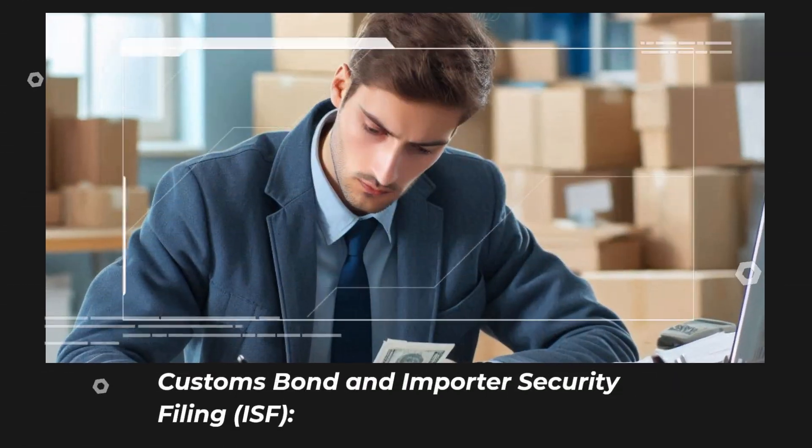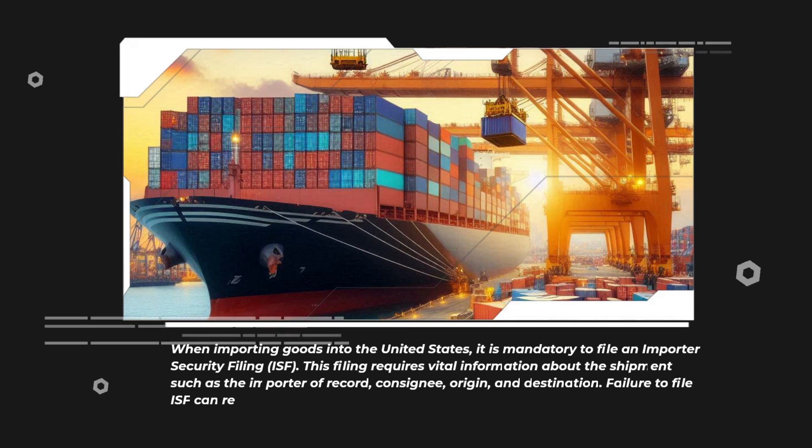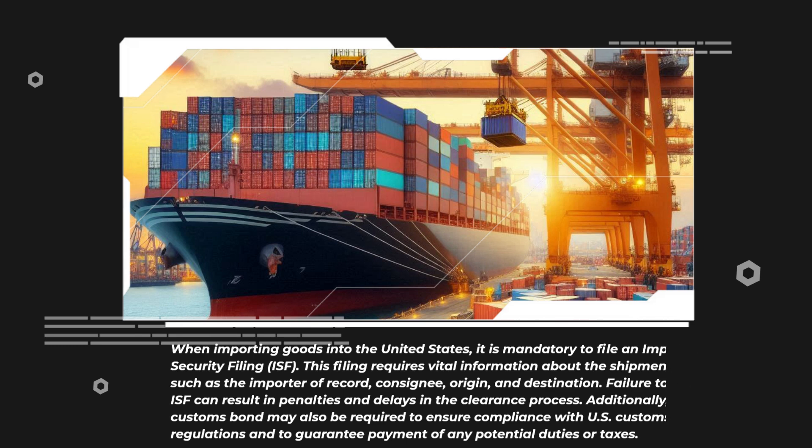When importing goods into the United States, it is mandatory to file an Importer Security Filing, or ISF. This filing requires vital information about the shipment, such as the importer of record, consignee, origin, and destination. Failure to file an ISF can result in penalties and delays in the clearance process. Additionally, a customs bond may also be required to ensure compliance with U.S. customs regulations and to guarantee payment of any potential duties or taxes.